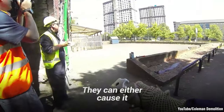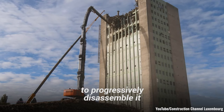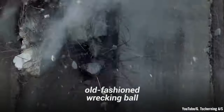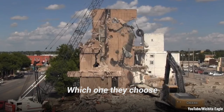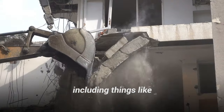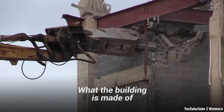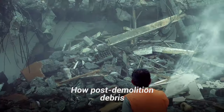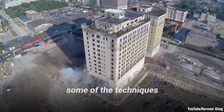Generally speaking, demolition experts and developers have several options to bring a building down. They can either cause it to implode with explosives, use a high-reach arm to progressively disassemble it, use the wrecking ball, or choose selective demolition techniques. Which one they choose depends on factors like the building's size, location, materials, reason for demolition, and how post-demolition debris will be disposed of.